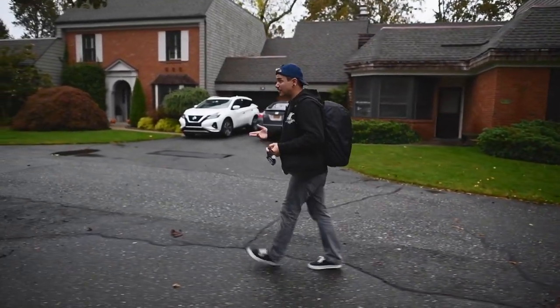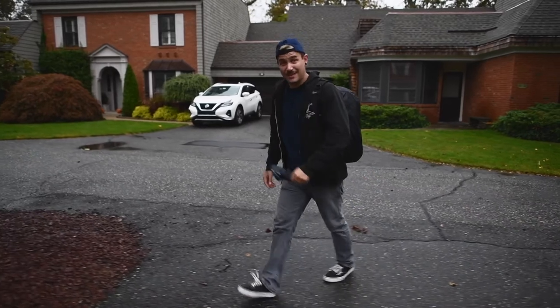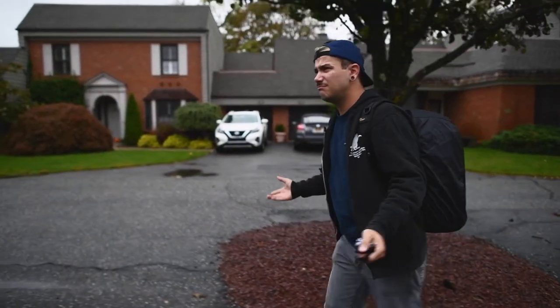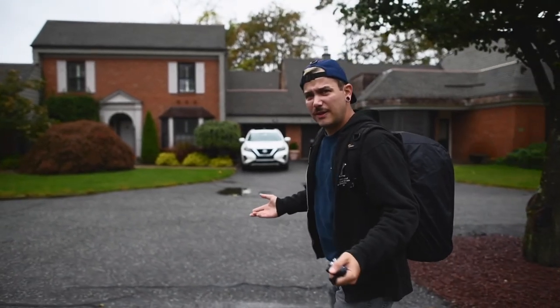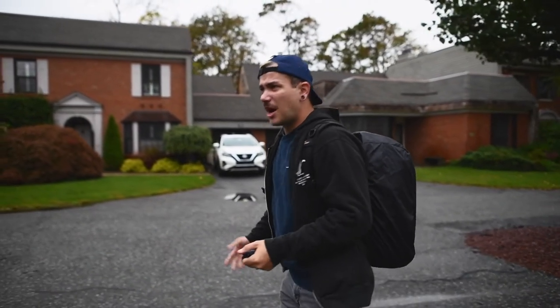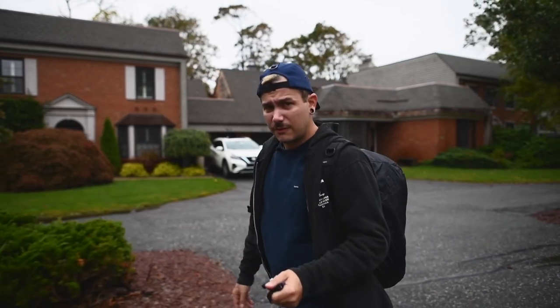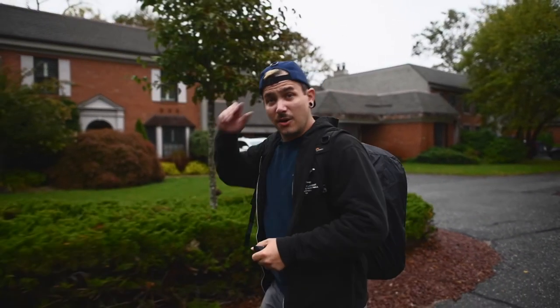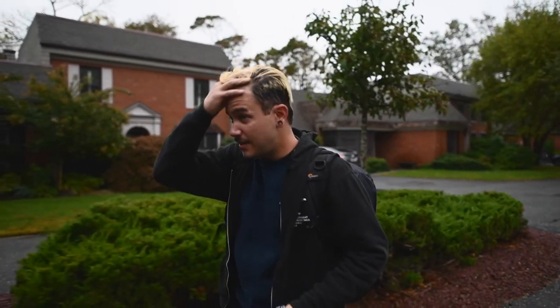And that is going to do it. Nice little surprise — we weren't tucked inside of a closet today. Had a lot of room, nice bright area to shoot in. I think the pictures we took are going to come out pretty great. Going to go home, back this stuff up. Should always back your stuff up, and that's it — wrap for today. We'll see you guys on the next one.